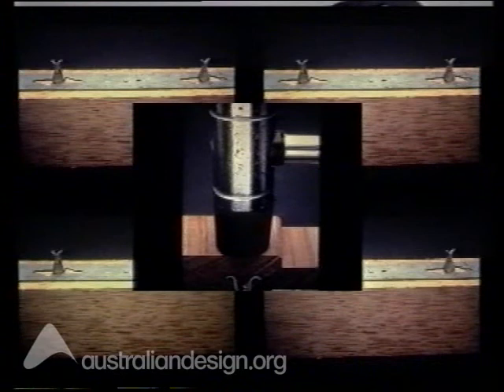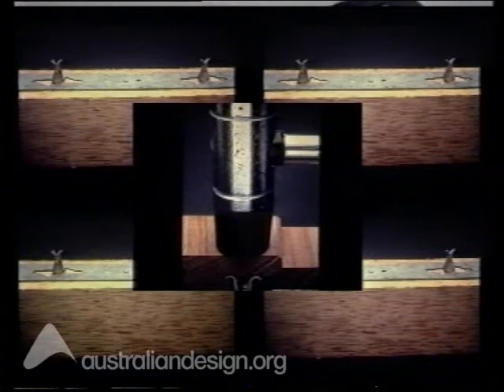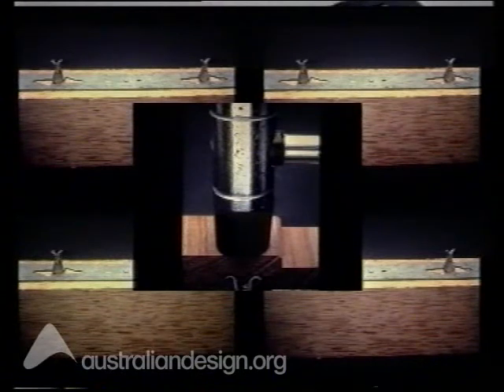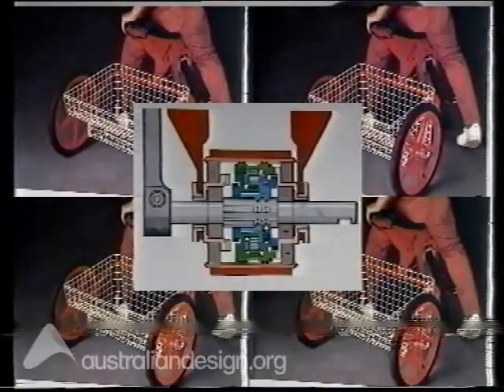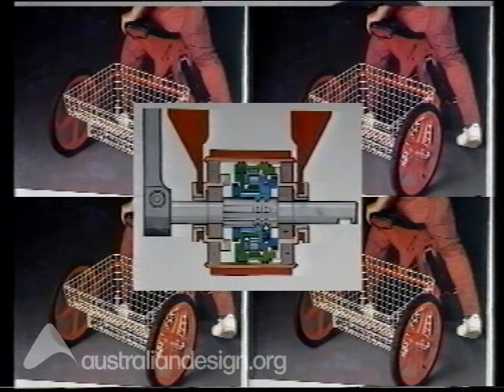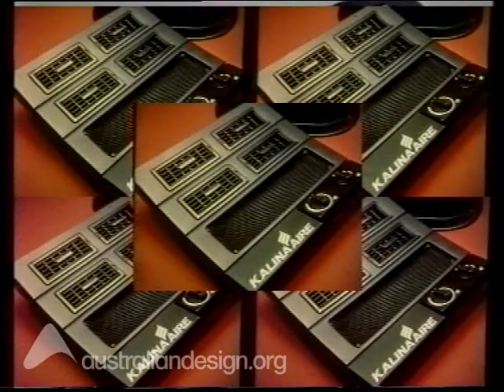A dramatically successful export sales market has been established at a premium of 50% above the Australian price. Acro bike: a substantial pilot production run is currently in progress in China, with evaluation testing commenced in China, USA and Australia. Kalina Air: sold extensively in Australia, it's now standard equipment with Renault trucks in France, and export sales are encouraging.